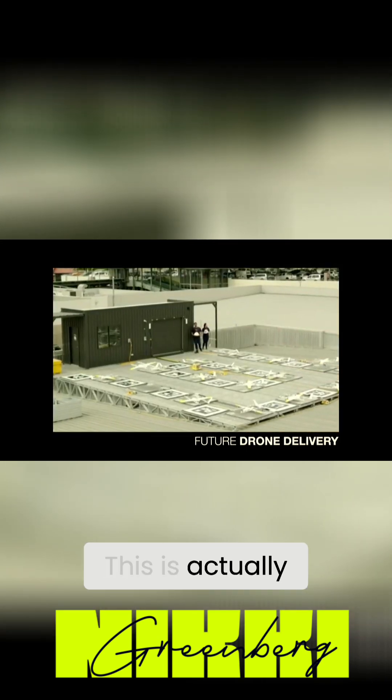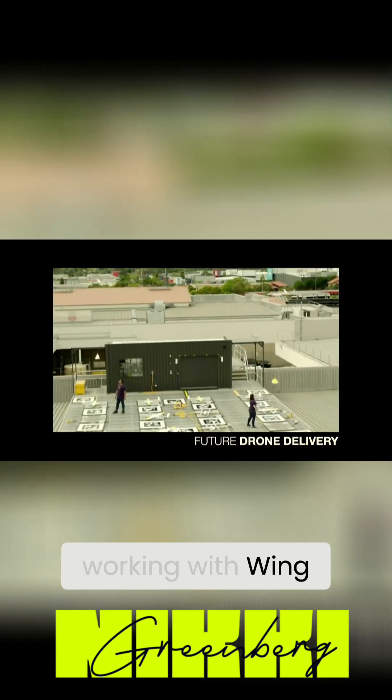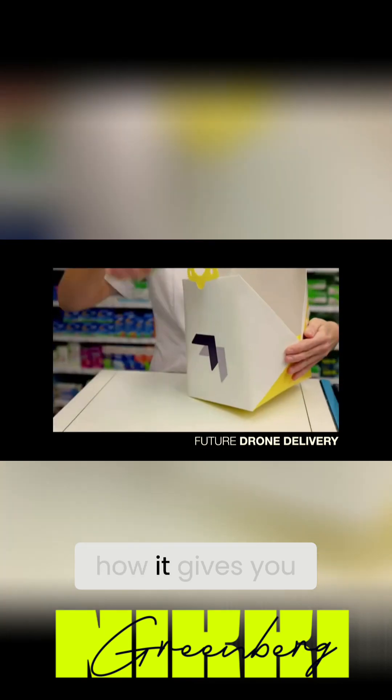This is actually an Australian example. It happens to be the roof of a shopping center, working with Wing, which is an Alphabet/Google company, and you can see just how it gives you a sense of this early iteration of how packages are being collected and delivered, also using QR code technology in a very simple way.